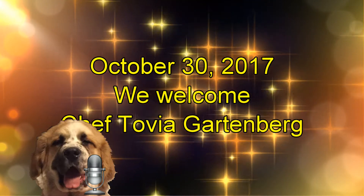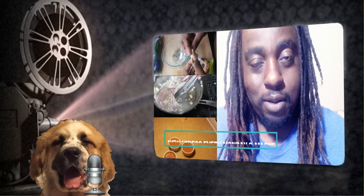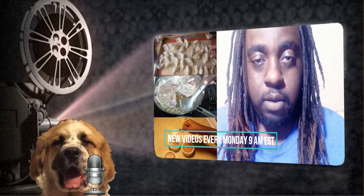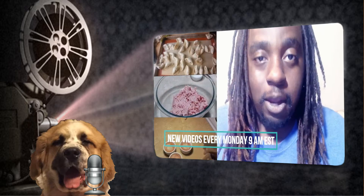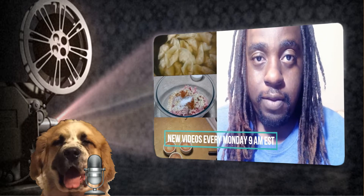Welcome Chef Tovia! We're going to let him talk a little bit today. Hi everyone, thank you for stopping by my channel. I'm Chef Tovia. Here on my channel you'll find recipes that are easy to prepare at home with clearly demonstrated step-by-step directions.